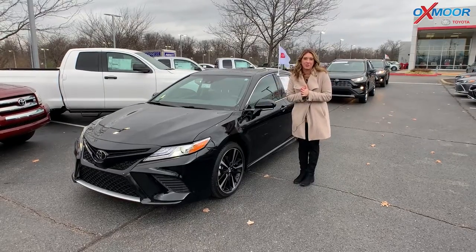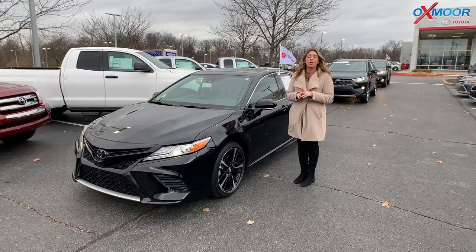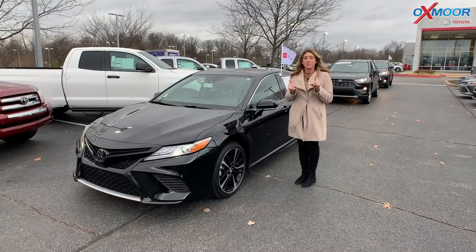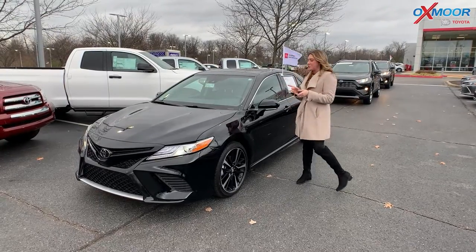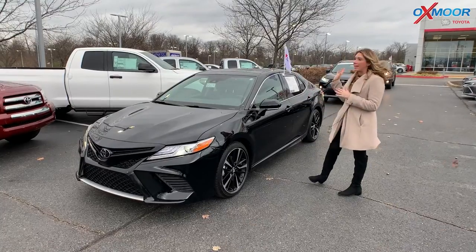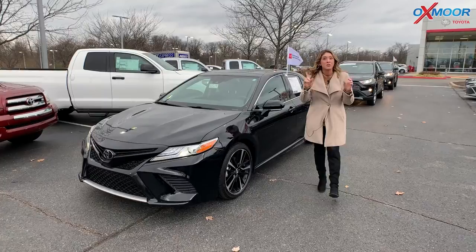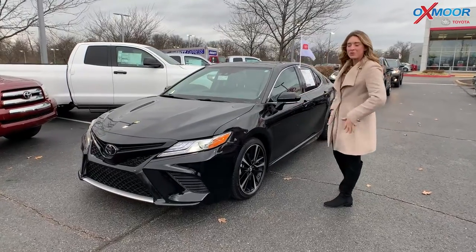Hello everyone, it's Gabrielle over here at Oxmoor Toyota for our pre-owned vehicles of the week. This week is certified pre-owned Toyotas, so we're going to have a Camry, a RAV4, and a Highlander — we'll start smaller and work our way up. So let's go ahead and start with this one right here.